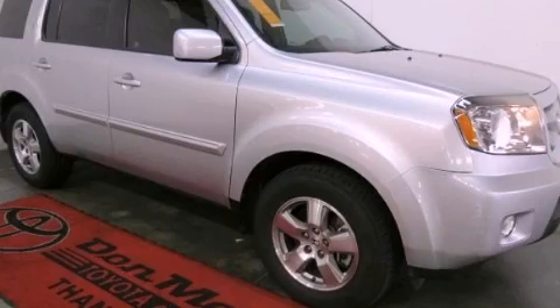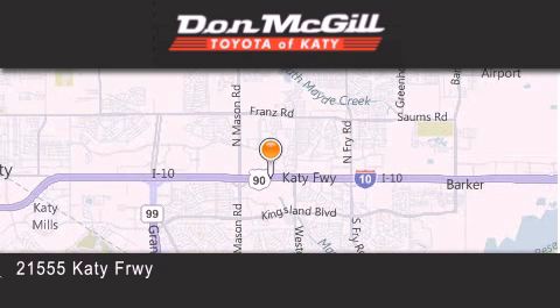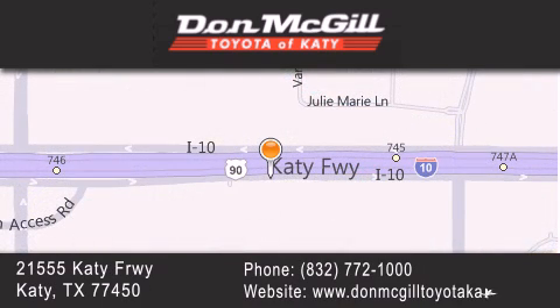Please call today to reserve this vehicle for a test drive. Don McGill Toyota of Katy is located at 2155 Katy Freeway in Katy. Our goal is to exceed all of your expectations to ensure that you will return for future visits.